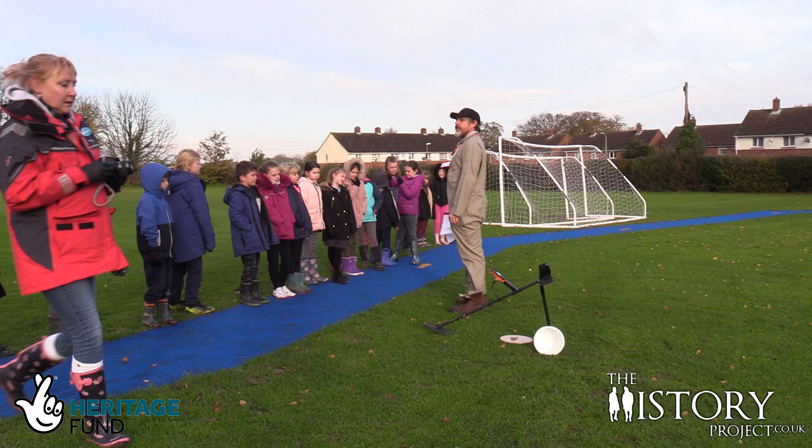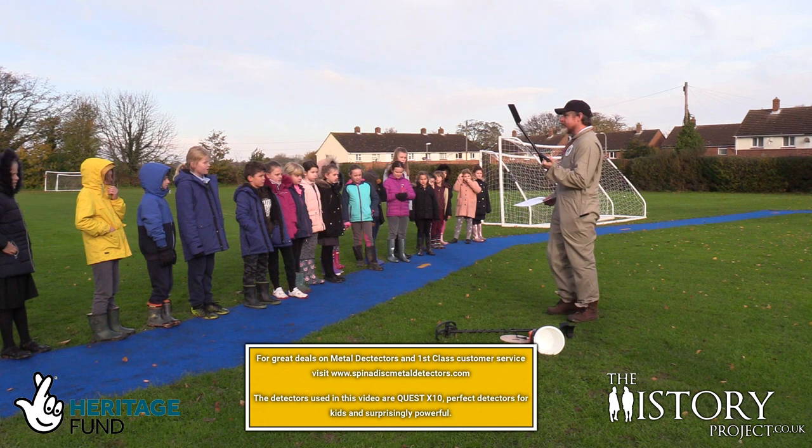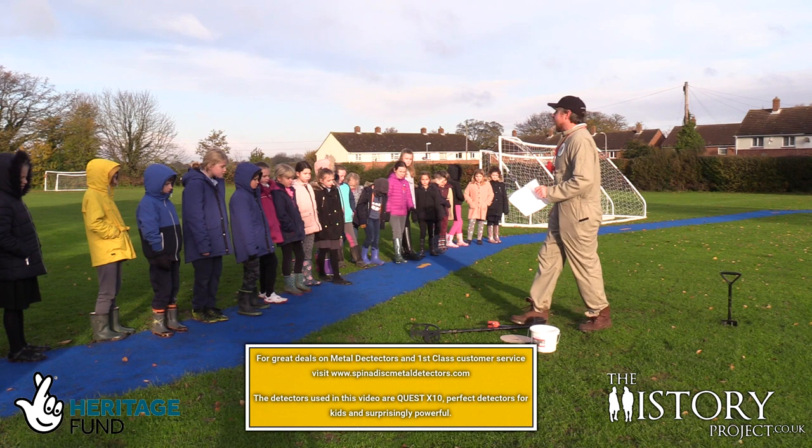Can everyone hear me? Yeah? Good. Put your hand up at that end if you can hear me. Brilliant. What we've got to remember is that one of you is going to be using a spade, and a spade is a lethal weapon. If you hit someone with it, they might die. Don't hit anyone with it. It's really easy.